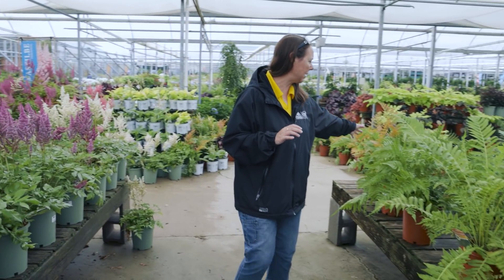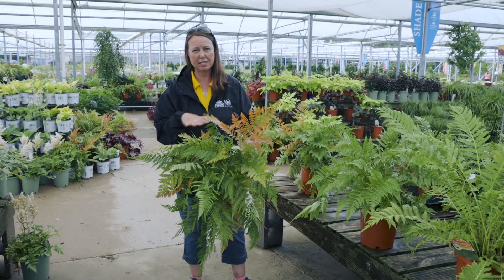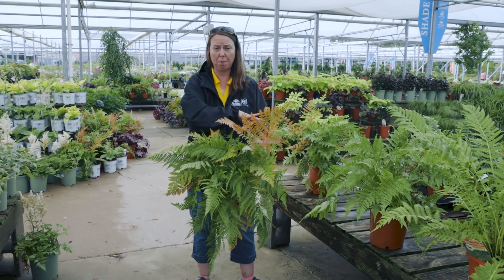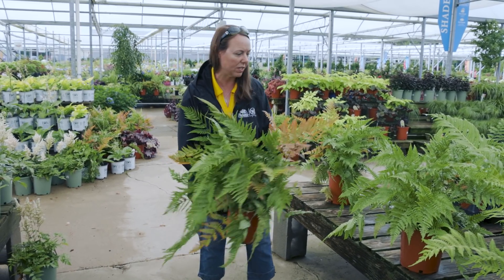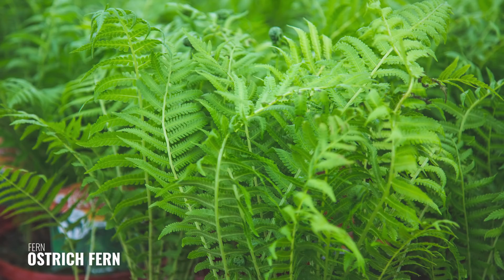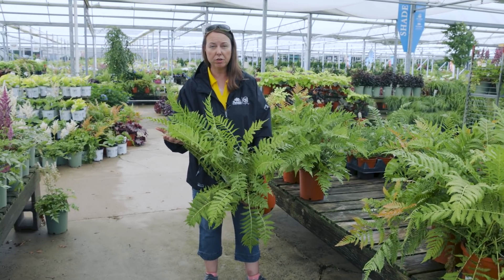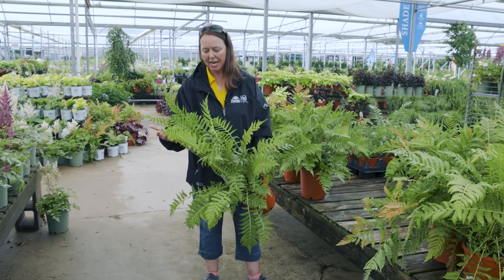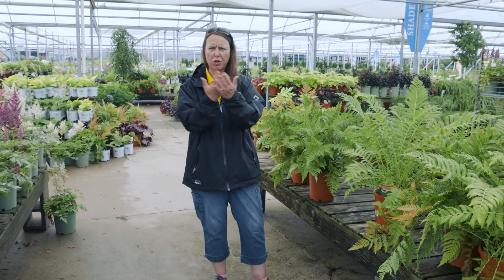When you couple astilbe with something like Autumn Brilliance fern, you can't beat that coppery color. You'll get these coppery fronds kind of all season long — it's not always green, not always bronze. And you can't beat just the size of ostrich fern — really outstanding in the garden. They can get three to four feet tall, a beautiful light green color. The fronds are awesome as cut flowers and fillers for vases.